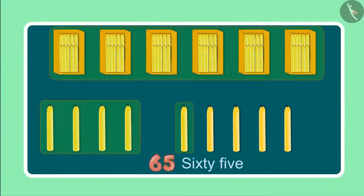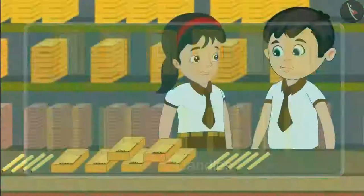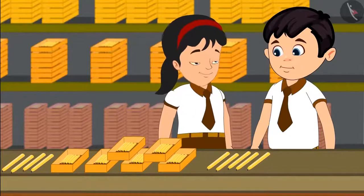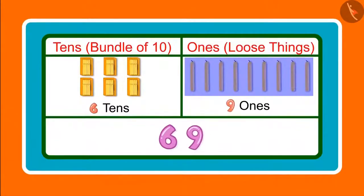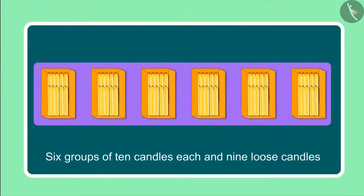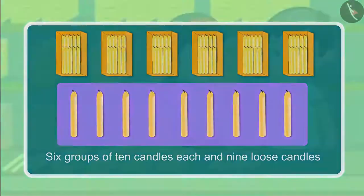After 64 candles, it will be 65, 66, 67, 68, 69. So these are now 69 candles. Chotu, can you tell me how many 10's and 1's are there in 69? 69 has 6 10's and 9 1's. Yes Chotu, you are right. Earlier we saw 6 groups of 10 candles each, and then we saw 9 loose candles, which means 9 1's.